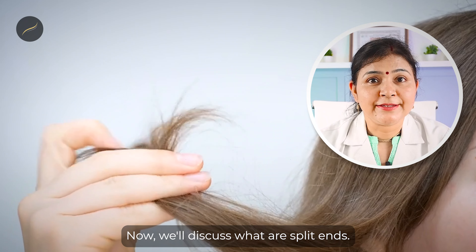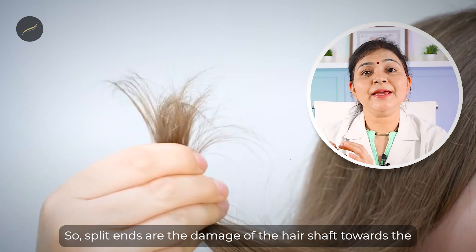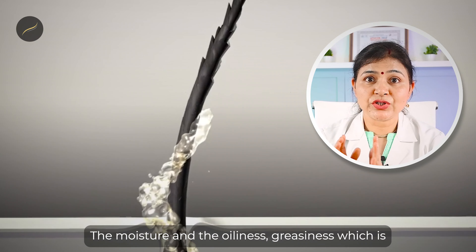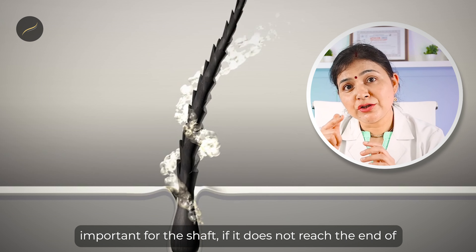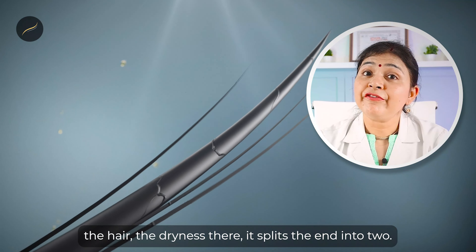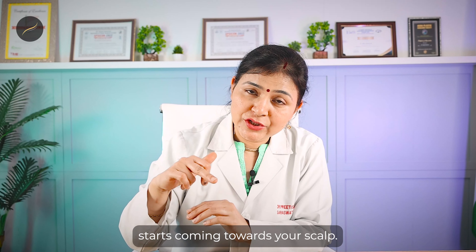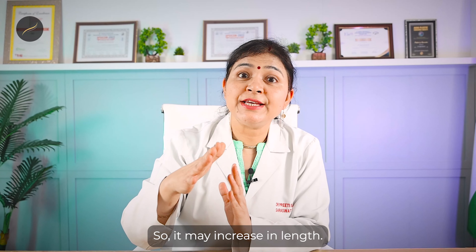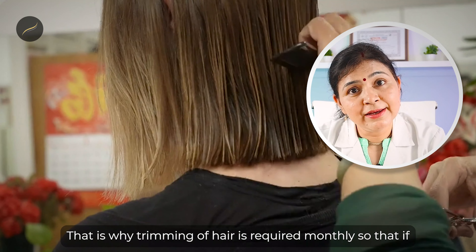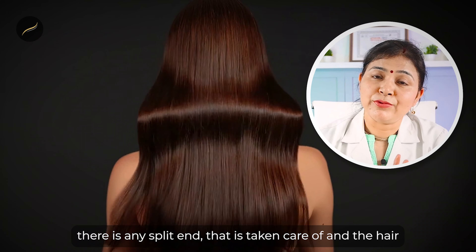Now let's discuss split ends. Split ends are damage of the hair shaft toward the end. The moisture and oiliness that is important for the shaft — if it does not reach the end of the hair, the dryness there splits the end into two. If we don't trim it, this damage starts coming toward your scalp and may increase in length. That is why trimming of hair is required monthly so that split ends are taken care of and hair remains bouncy and healthy.